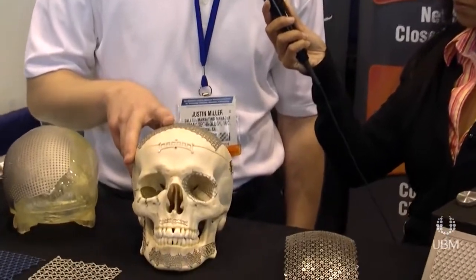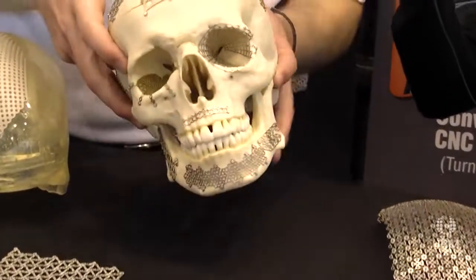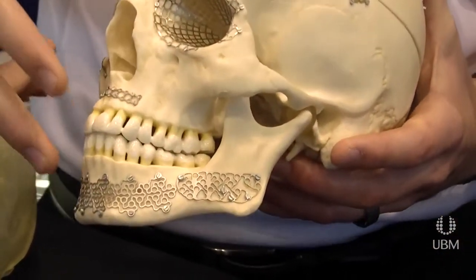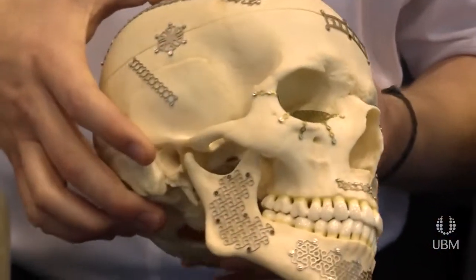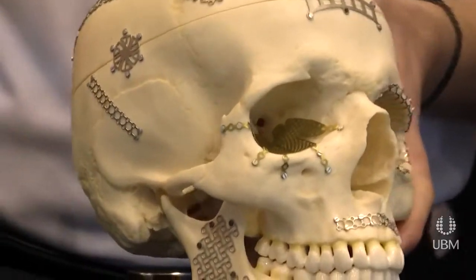We're a contract manufacturer that specializes in chemical etching. This skull right here demonstrates some of the titanium products that we manufacture, used for different trauma applications. There are a lot of different defects that we're focusing on with our products. All of it's titanium, all done with our chemical etching process, showing the different features that can be used in trauma applications.